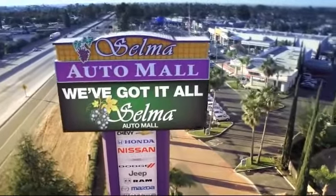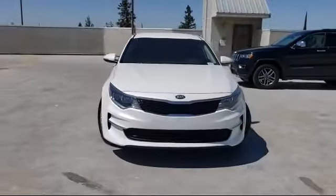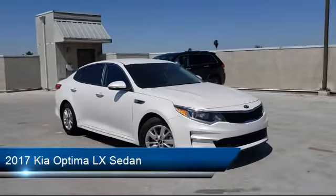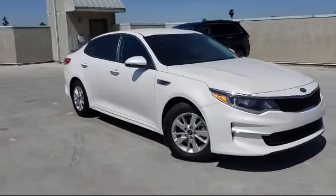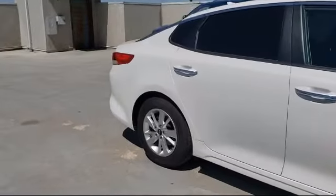Welcome to the Selma Auto Mall, where we have over 11 brands of new and used vehicles to choose from. Here's a look at another one of our great vehicles from our massive inventory. It comes equipped with Sirius XM satellite radio, keyless entry, rear view camera, steering wheel controls, air conditioning, alloy wheels, speed sensing steering, and has less than 50,000 miles on the odometer.